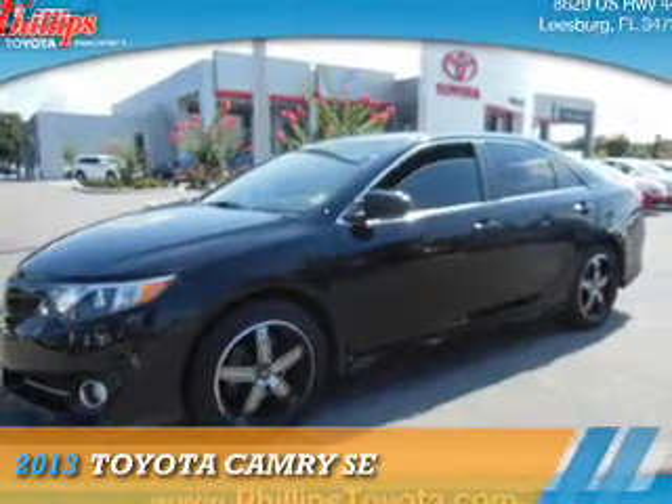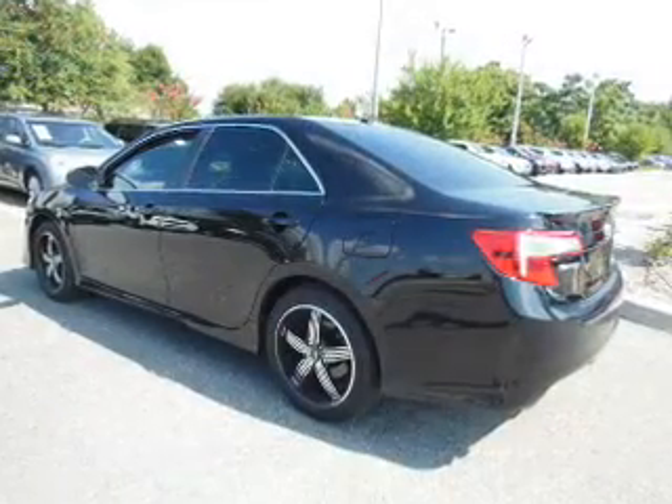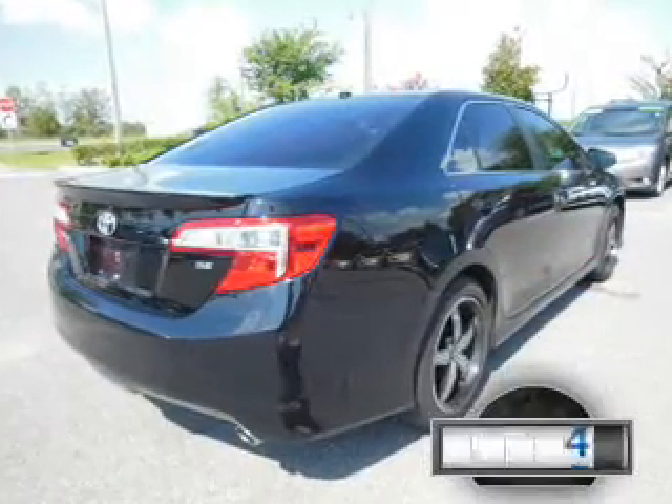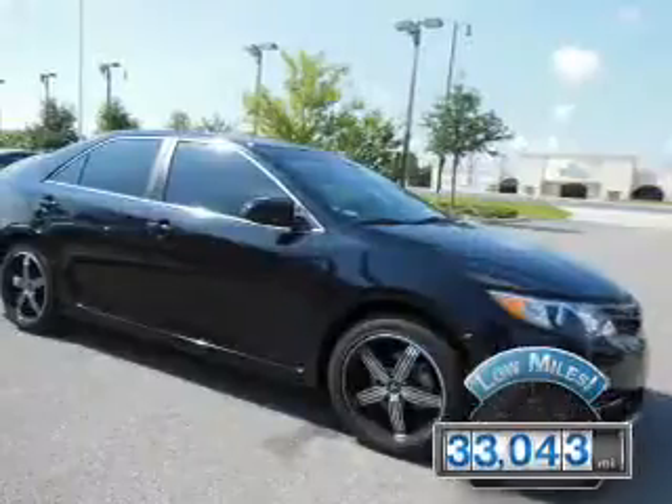Presenting the 2013 Toyota Camry. It's powered by front-wheel drive, a 3.5-liter, six-cylinder engine, and an automatic transmission. With fewer than 35,000 miles, this vehicle has a long road ahead.